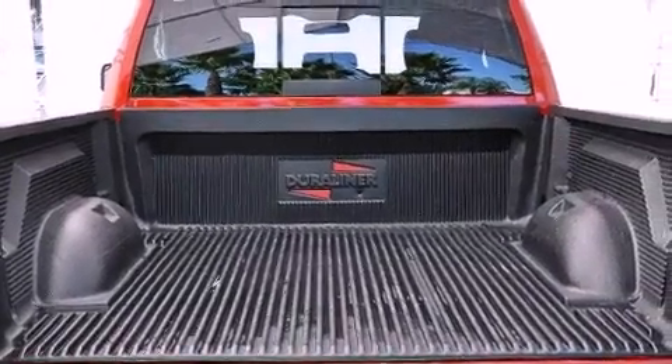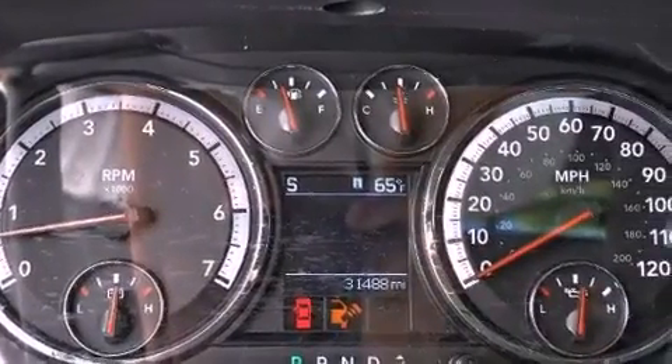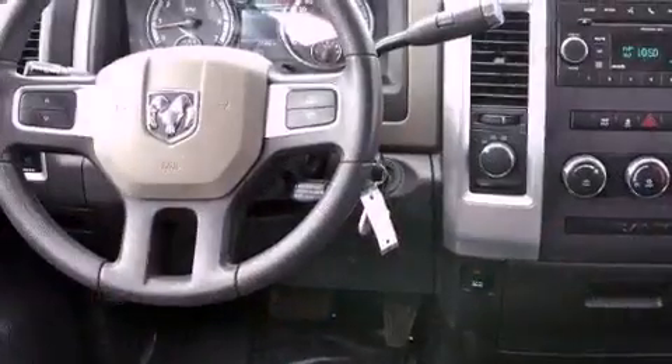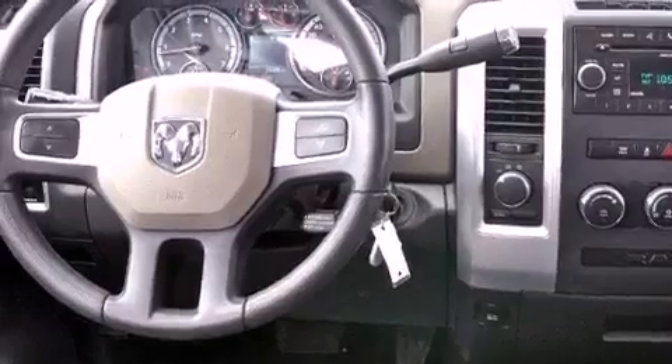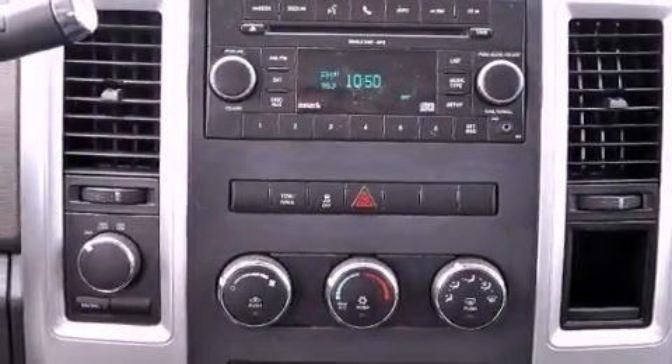Air conditioning, cruise control, heated side view mirrors, a passenger side vanity mirror, a Sentry key theft deterrent system, front and rear floor mats, privacy glass, an anti-lock braking system, and a keyless entry system.